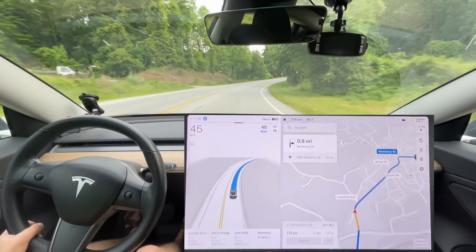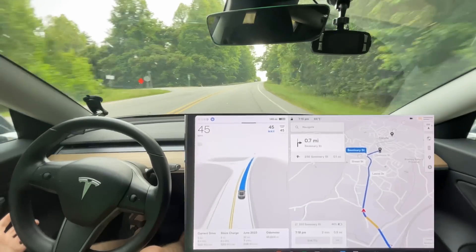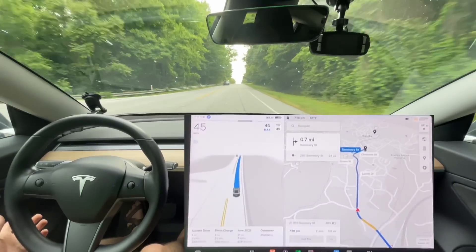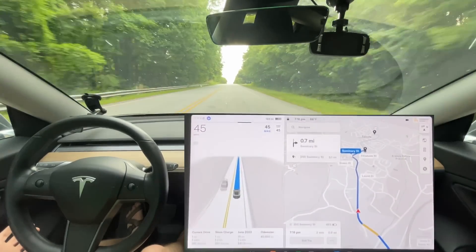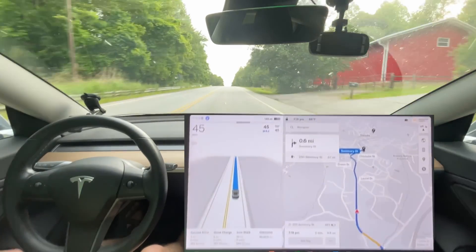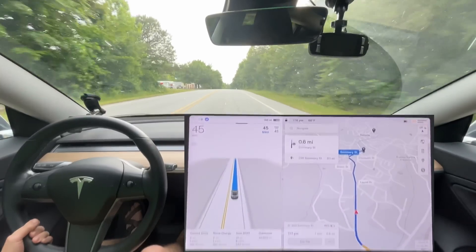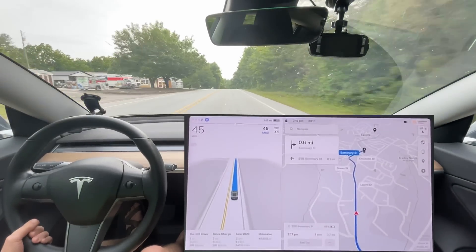Let's see how it does now that we don't have a car in front of us. So what I'm getting at there is that it stayed at 45 miles an hour going around that curve — that's what we want to see. I think that's great behavior. We want to see it stay at a consistent speed around the curves.